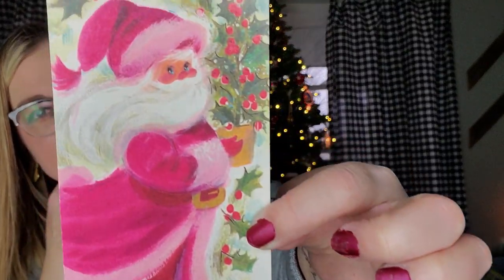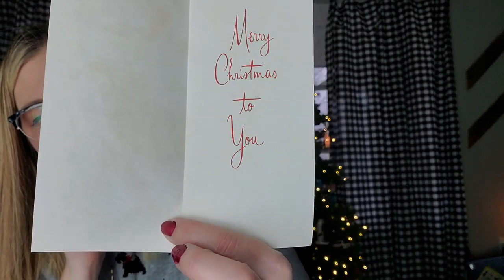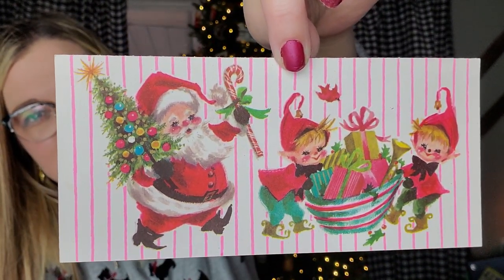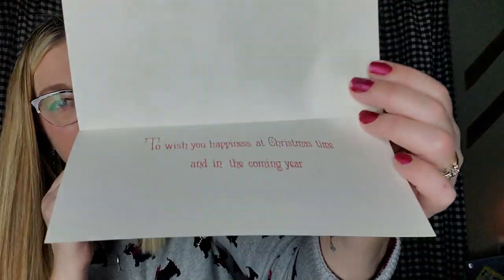And then we have this fun Santa — also a Carrington card. He's got bunches of holly falling off of his tree. This one as well has never been used. 'Merry Christmas to you.' This one's fun too — look at the Santa, also Carrington cards, with little Pixies. This one has also never been used. 'To wish you happiness at Christmas time and in the coming year.'